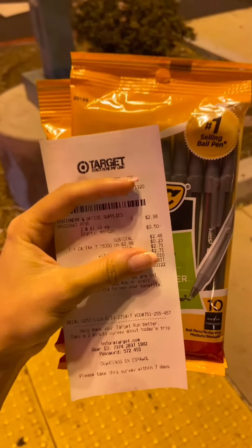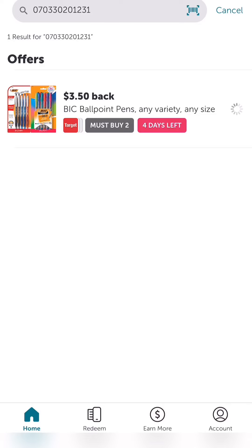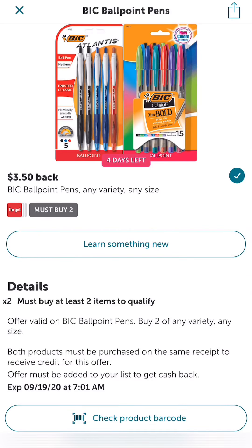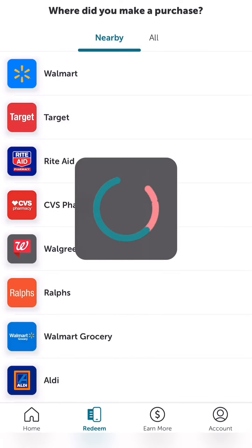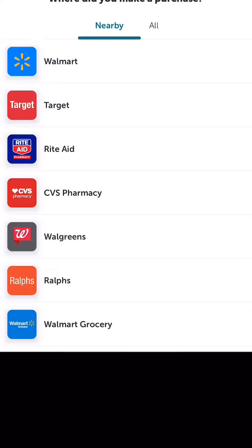So you pay $2.48, and then you're gonna submit to Ibotta for $3.50 cash back to make it free plus a dollar moneymaker. First, find the offer inside Ibotta and check it off. Click on Redeem at the bottom and click on Target. Then it's gonna ask you to submit a receipt.